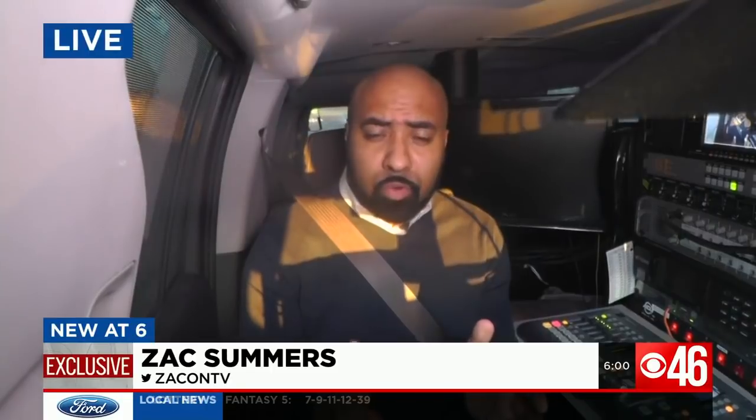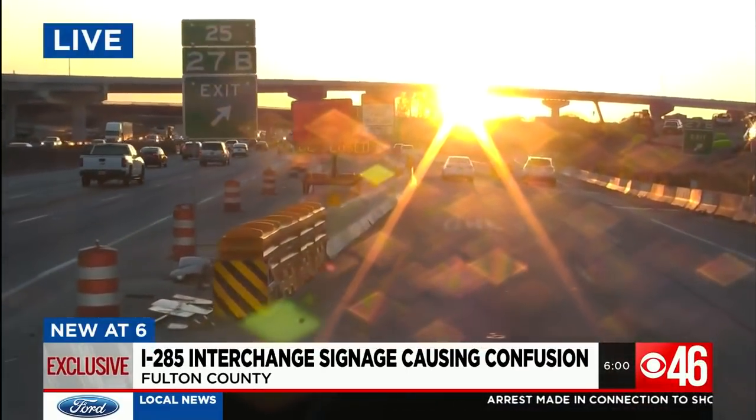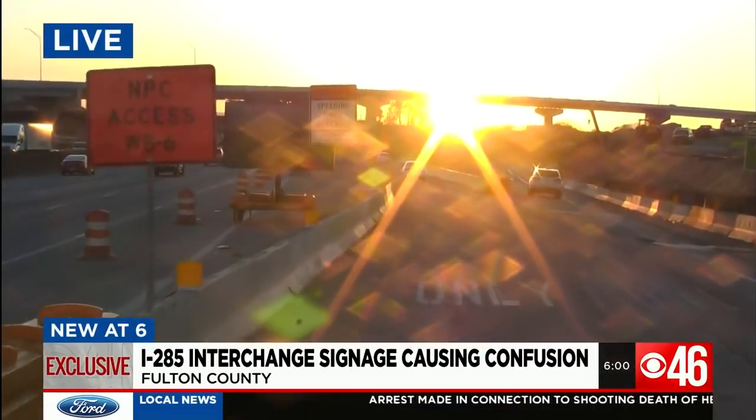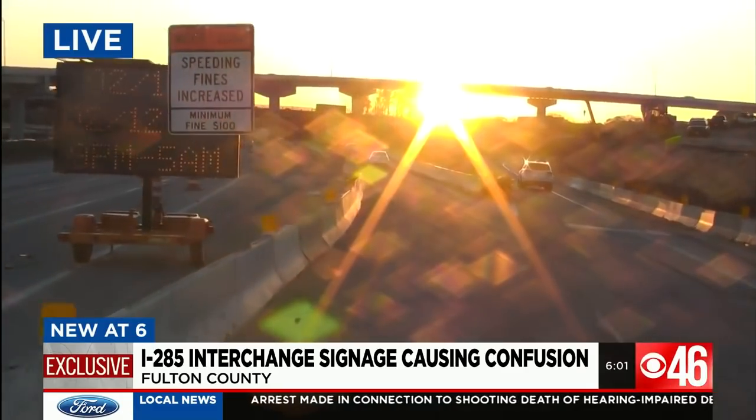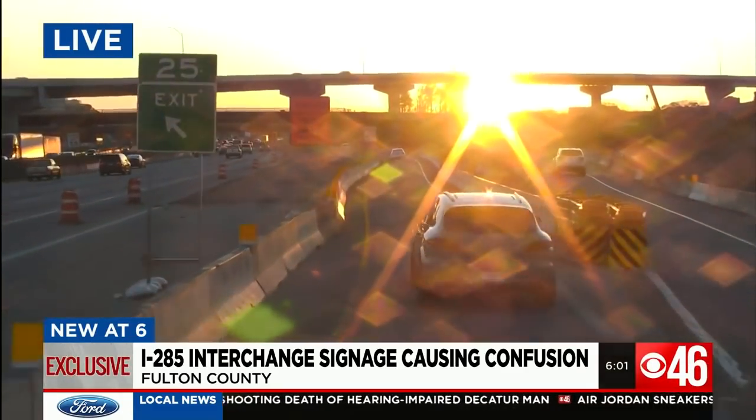Hundreds of thousands of drivers travel this stretch of I-285 near Georgia 400 every day. But for some, including myself, choosing the right exit can be daunting and sometimes dangerous. In fact, this very interchange is now the subject of a viral video posted on TikTok this week.